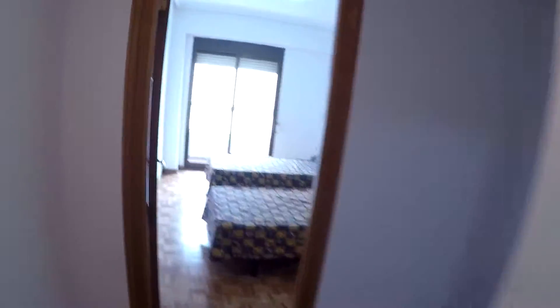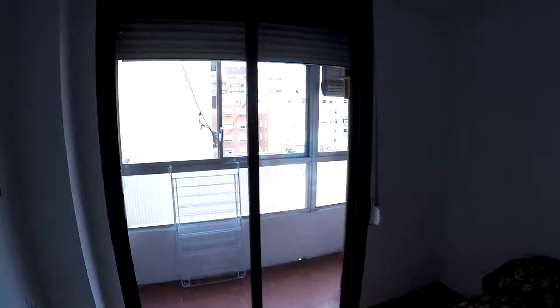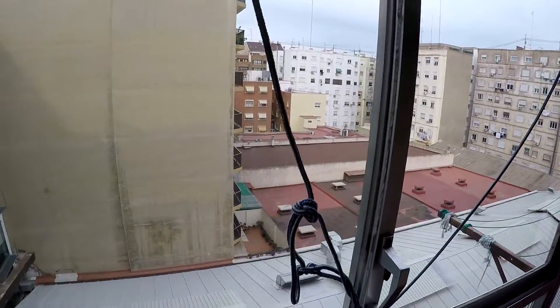Here in the corridor you have a closet with a lot of space. And here is bedroom number one. In this bedroom you have two single beds, a bedside table, and a wardrobe. And there is a glass door leading to a balcony overlooking an interior patio.